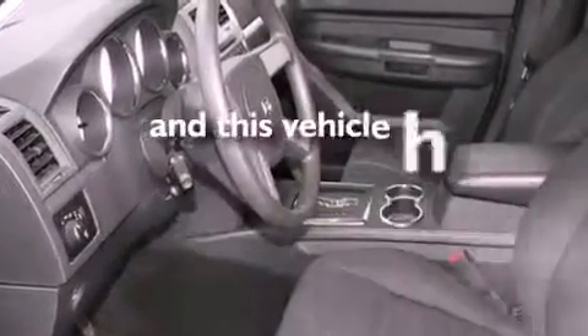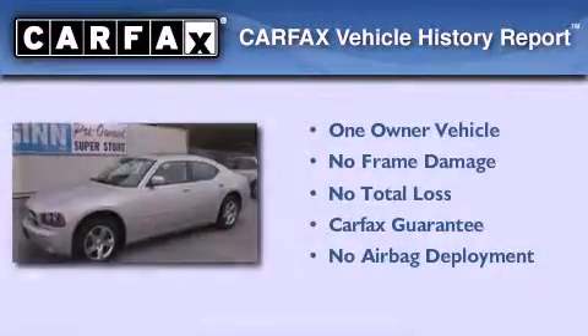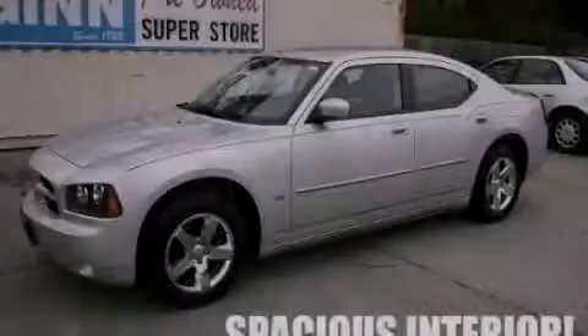This vehicle has fewer than 39,000 miles on the odometer. This Dodge has had only one owner, and it qualifies for the Carfax buyback guarantee. Please call us today for more information on this great vehicle.